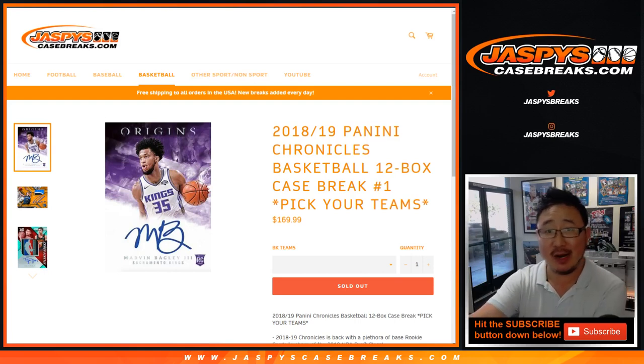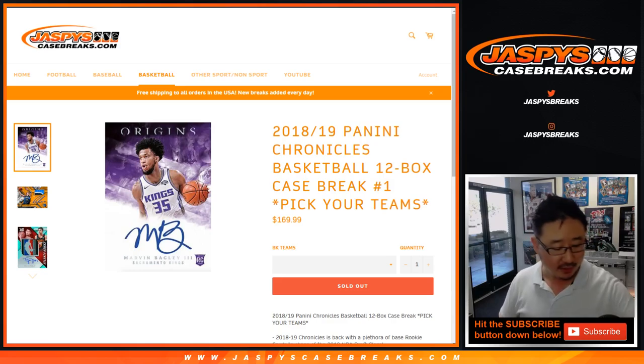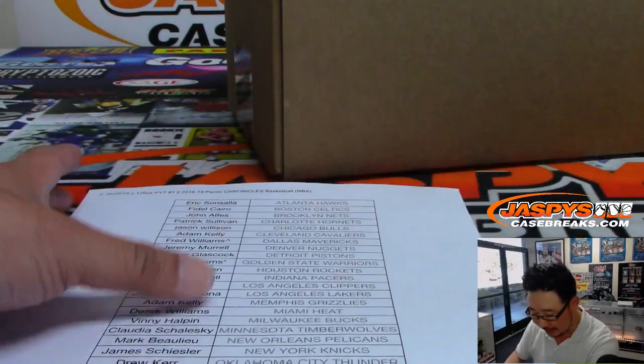Hi everyone, Joe for JazzBeastCaseBreaks.com. Happy new release night. We've got a full case break of 2018-19 Panini Chronicles Basketball coming at you. Pick your team number one, all 12 boxes.